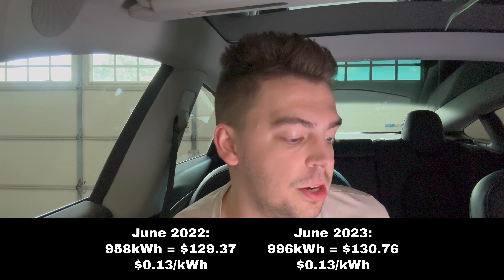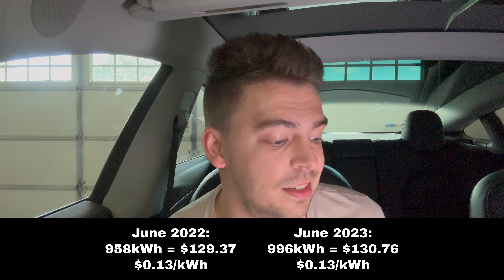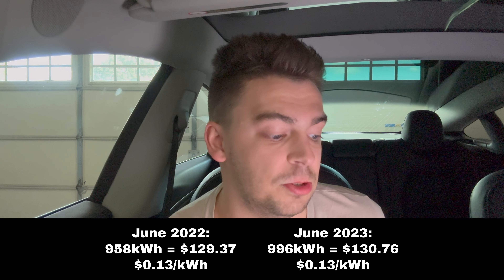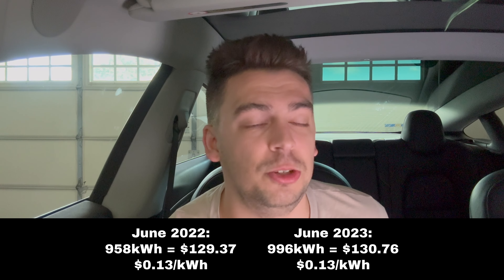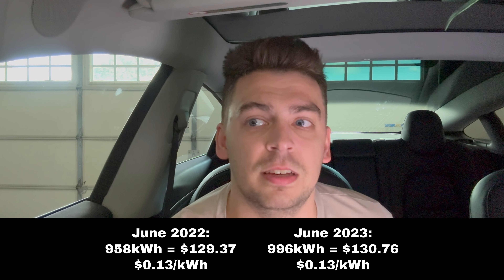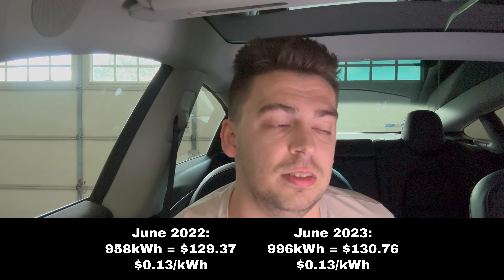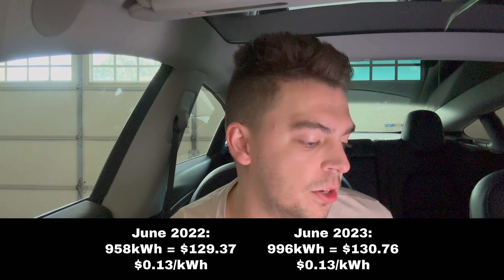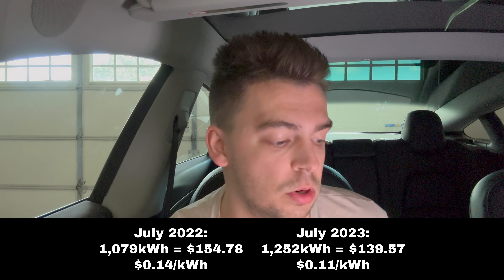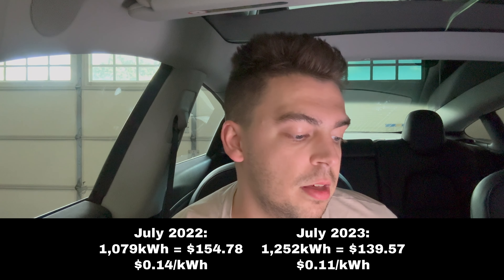Starting in June of 2022, I used 958 kilowatt hours — that was $129.37, at 13 cents per kilowatt hour. Then in June of 2023, I used 996 kilowatt hours, so that was $130.76, also at 13 cents per kilowatt hour. June probably doesn't really count because I bought my car at the very beginning of June and my power bill runs until around the 13th or 14th, so that's really only a couple weeks of Tesla usage.